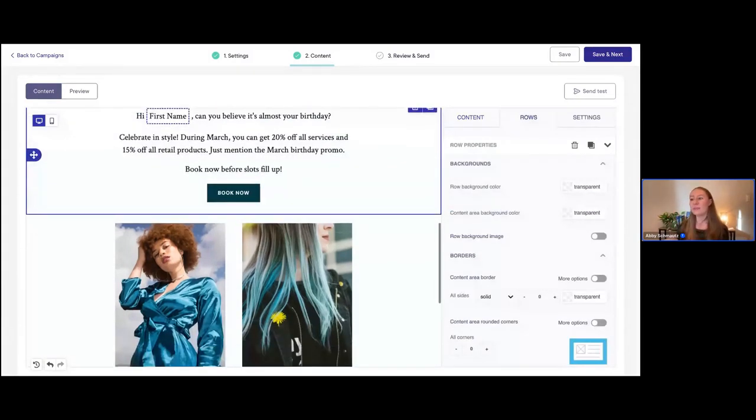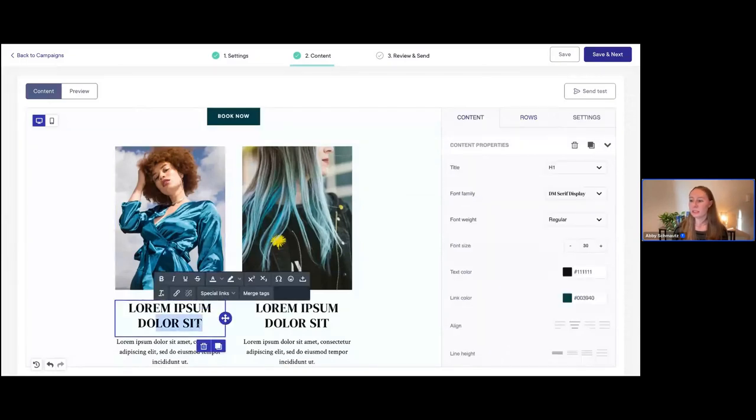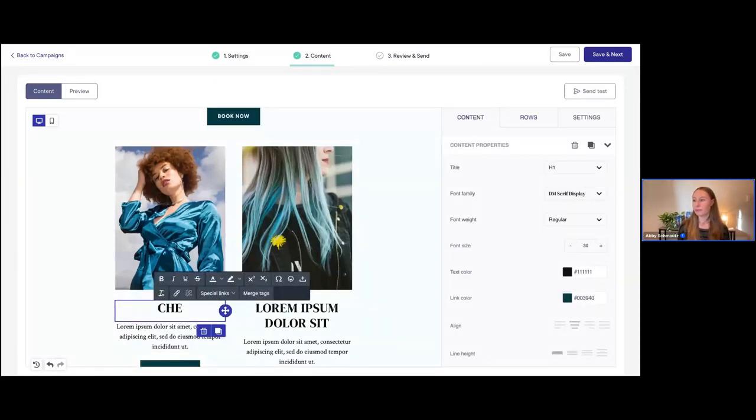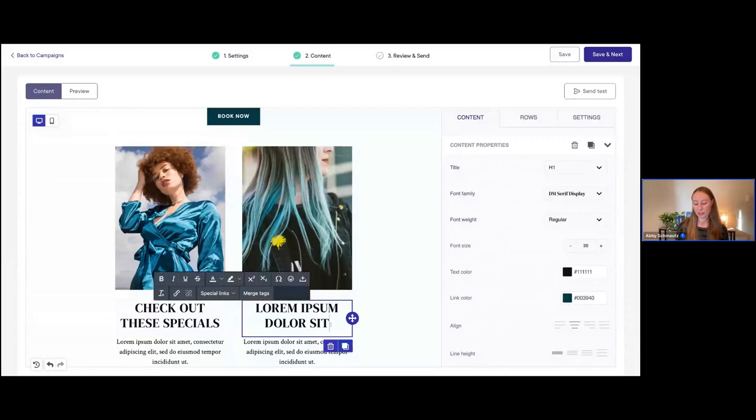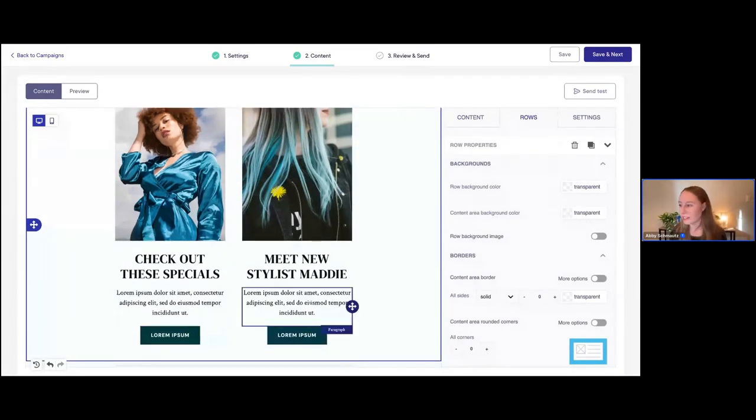You can just go ahead and continue editing this email — maybe you can say something else here, like 'Check out these specials,' or maybe you want to let them know about a new hairstylist you've just hired: 'Meet new stylist Maddie.' You would continue to update the text as needed and make sure you update these paragraphs and buttons as well. I'm not going to go through every single change — that'll take a bit too long — but this gives you a taste of how to use our email editor.